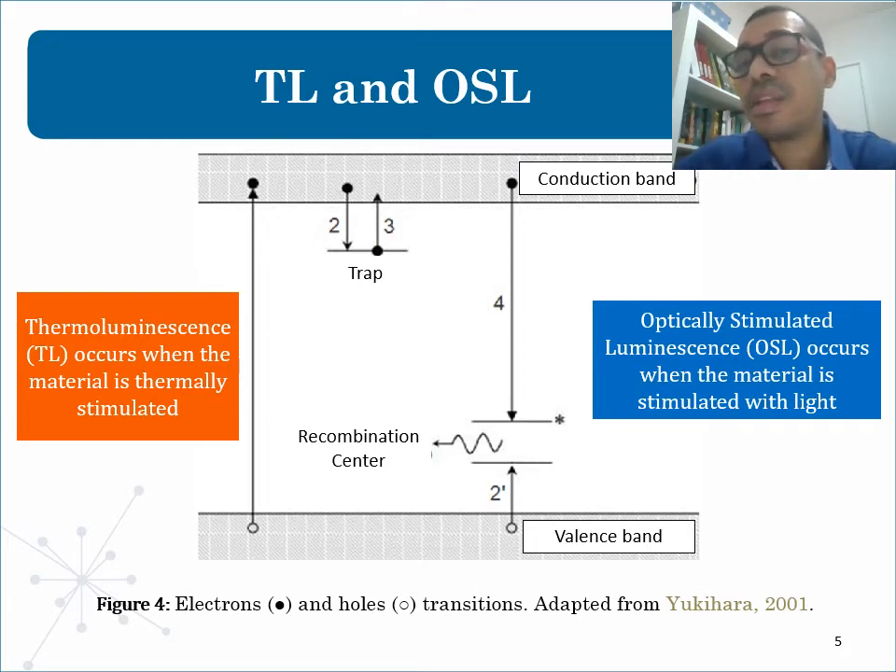When the electrons in the valence band absorb energy larger than the gap, this results in ionization of electrons that are promoted to the conduction band, as well as holes in the valence band. Because of the imperfections in the crystalline layers or the presence of impurities, some materials present metastable energy states, called traps, in the forbidden band. A certain percentage of released charge carriers will be trapped by defects, and there is a certain probability that charge carriers will escape these traps upon receiving thermal or optical stimulation.